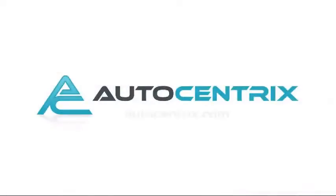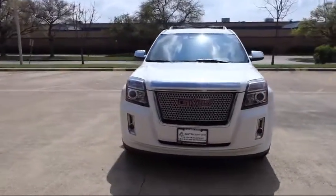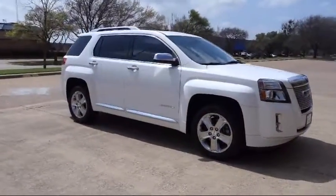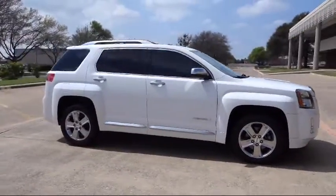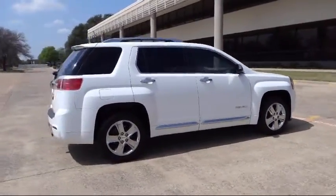Welcome to AutoCentrics, a premier dealer serving the greater Dallas area. Here's a look at one of our quality pre-owned vehicles that comes equipped with a navigation system, power sunroof, Bluetooth smartphone integration, XM satellite radio, parking sensors, and heated seats.